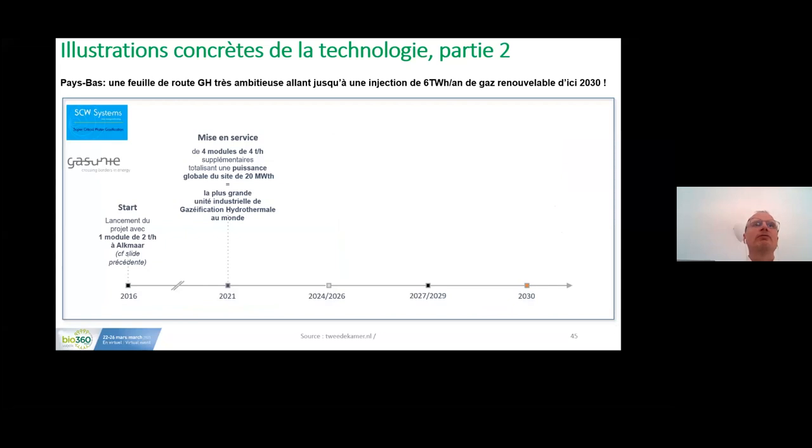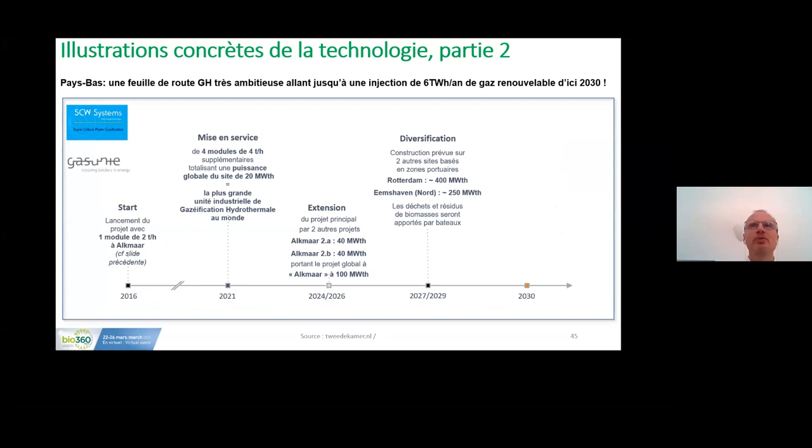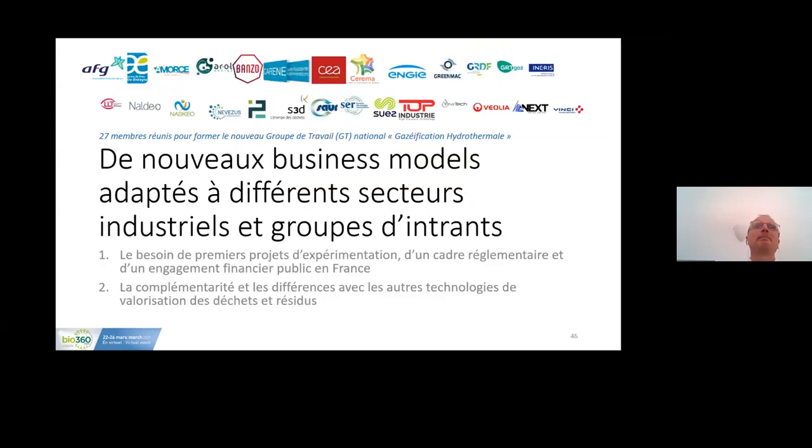As of 2024, the project will extend from 40 megawatts to 100 megawatt thermal, then diversify in 2027 with sites in Rotterdam and Emshaven near the German border, targeting 250 megawatts. The long-term plan is to reach six TWh per year from three sites by 2030. This is a very ambitious plan.